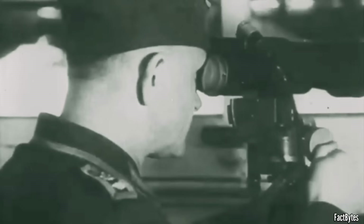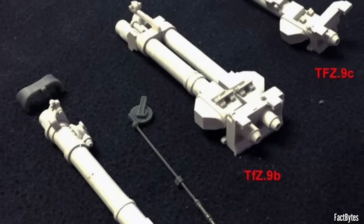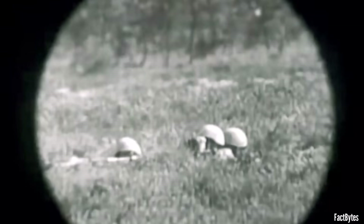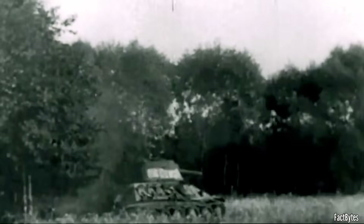Start with what the gunner actually saw. Through the TZF telescopic sight, the image was bright and the reticle was clean. German optics were more than bragging rights — they delivered two practical advantages that compound under stress: contrast and choice of magnification. Contrast means edges appear a fraction sooner, especially in haze, dust, or thin smoke. Sooner edges mean sooner target confirmation, sooner range estimation, and an earlier shot window.